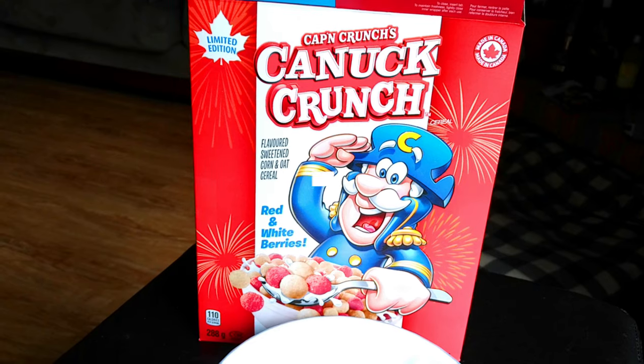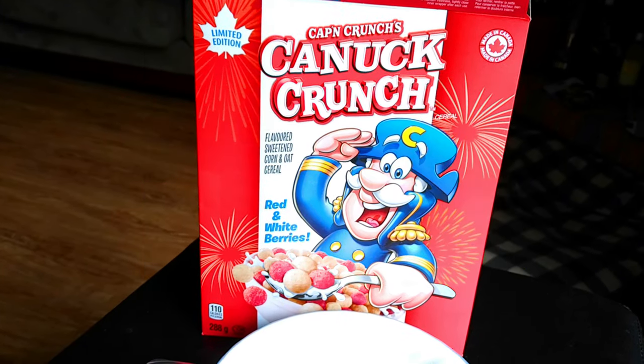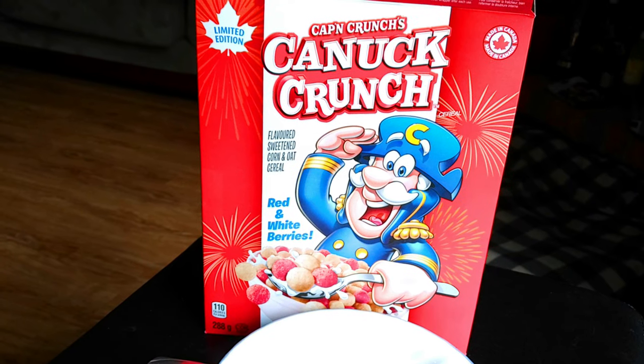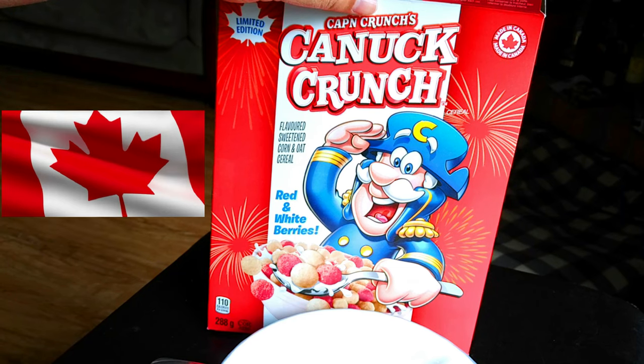We'll see you in the next exclusive cereal review right here on Junk Food Junction real soon — we've got a lot more to come. Brother Neil, Canadian, and out.